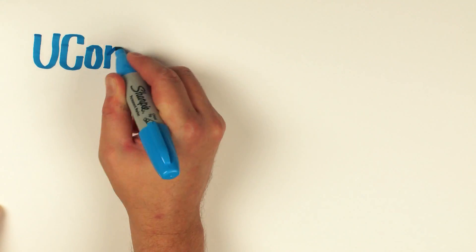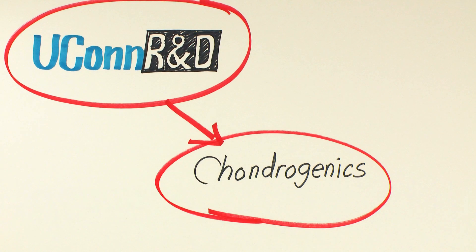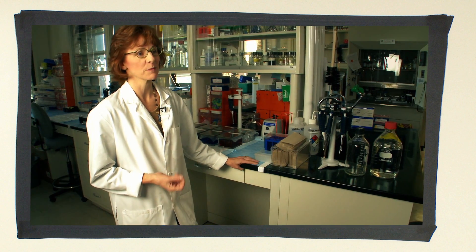Through partnership with University of Connecticut Research and Development Corporation, a company named Chondrogenics has been formed. It's the first biotechnology company to develop out of the state of Connecticut stem cell initiatives.